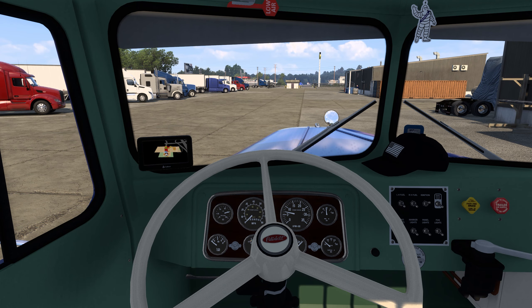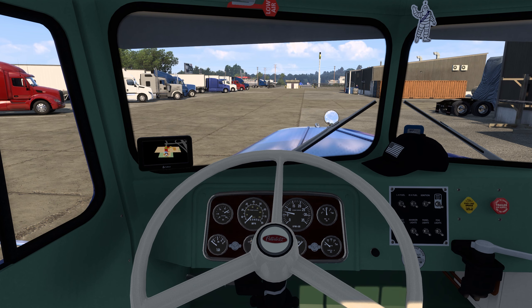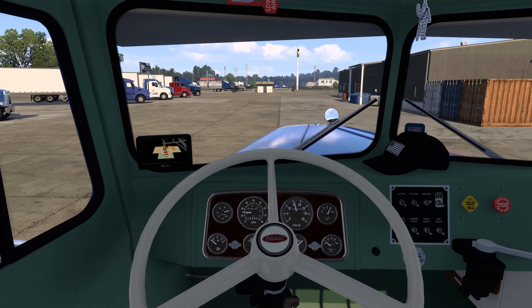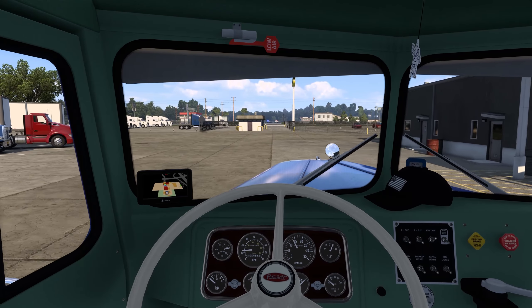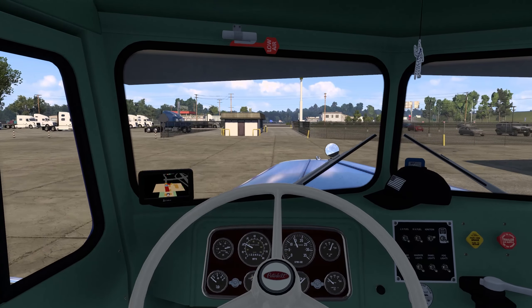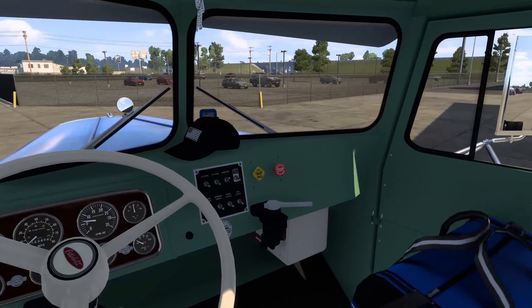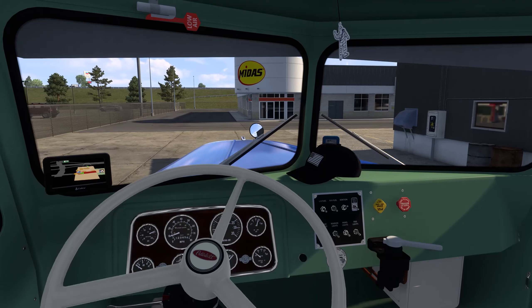So we're picking up here at the Midas, which is literally right in front of us. We'll go ahead and head down there, pick up this load of bus hoods — I think it's a new load because I've never seen it before — and take it down to Fort Smith. This is going to be a good trip with the truck we have today. This is phenomenal. We've never picked up at a Midas before, so this will be a new one for us.